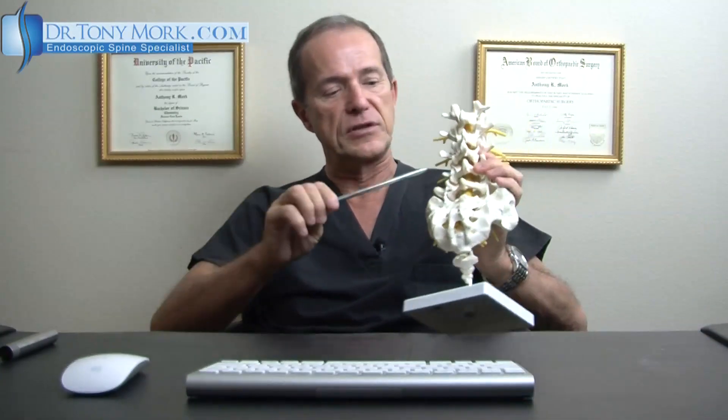What is it that we're actually doing in this type of procedure called a lamino-foraminoplasty? Well, the lamino refers to a portion of the spine — this is the lamina here. And then foramino — the foraminal canal is a portion of the spine where the actual nerve comes out.